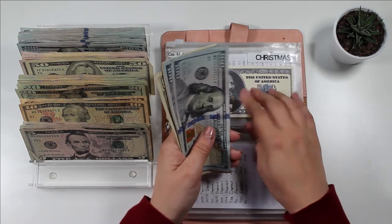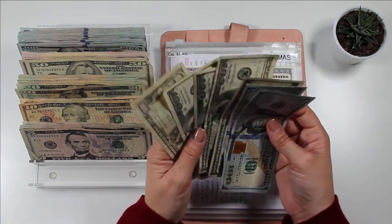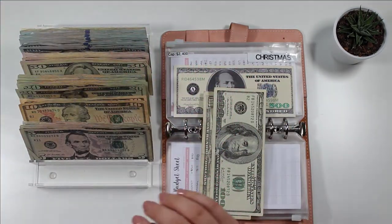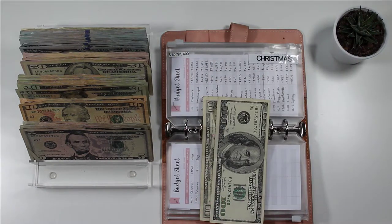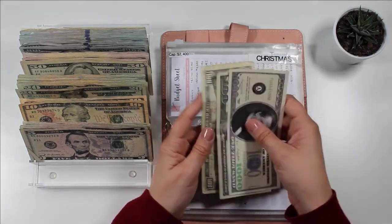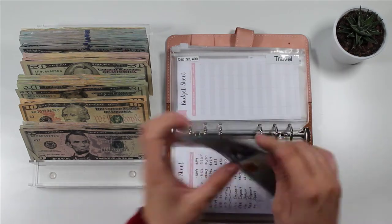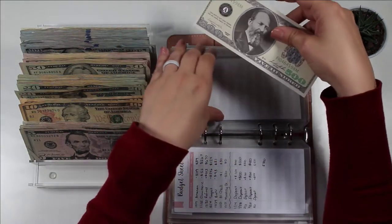We have $500 in the bank for Christmas, plus $700 in the envelope. Let me grab a $500 slip — since we have two $500 slips, let me get a $1,000 slip. So we have $1,100 and $200, halfway to our Christmas goal. And then for travel, I have $500 — let's go ahead and put this here and grab a $500 slip.